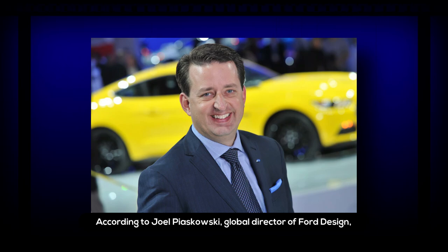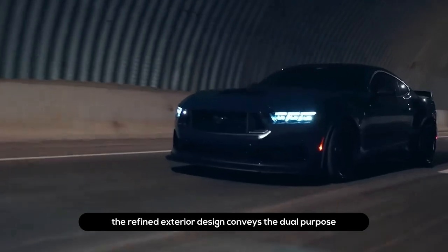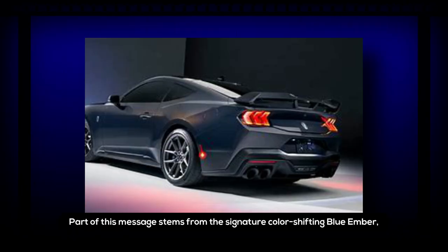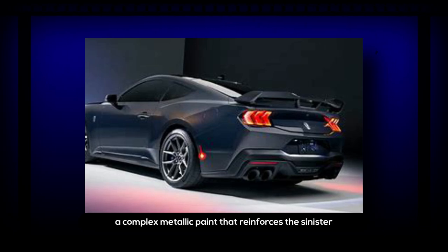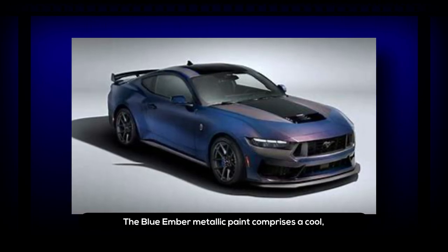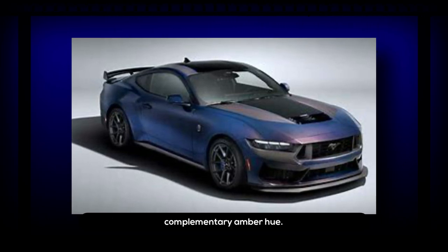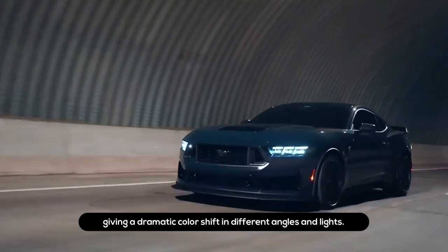The 2024 Mustang Dark Horse has color-shifting paint. According to Joel Piuszkowski, global director of Ford Design, the refined exterior design conveys the dual purpose of street and track performance. This stems from the signature color-shifting Blue Ember — a complex metallic paint that reinforces the sinister and shadowy nature of the car. It comprises a cool deep blue special effect pigment infused with a warm complementary amber hue, emitting a warm glow when it catches the light, giving a dramatic color shift at different angles.